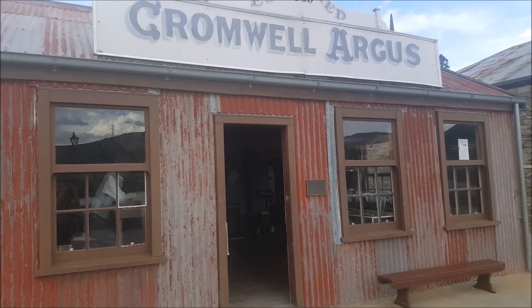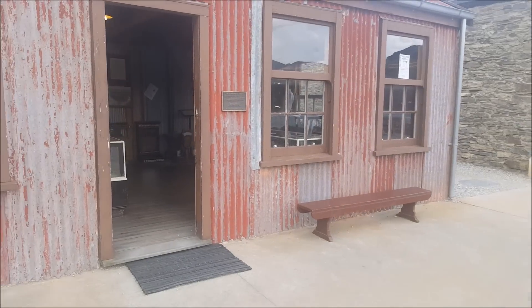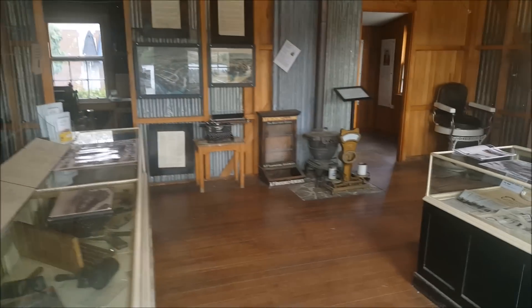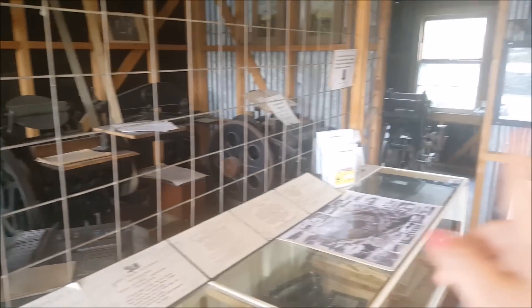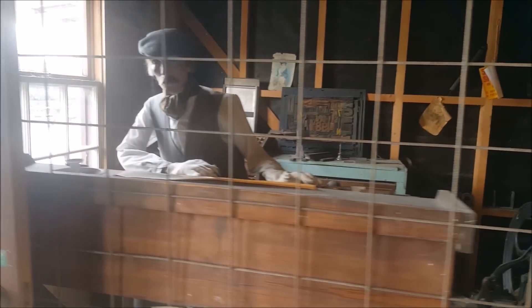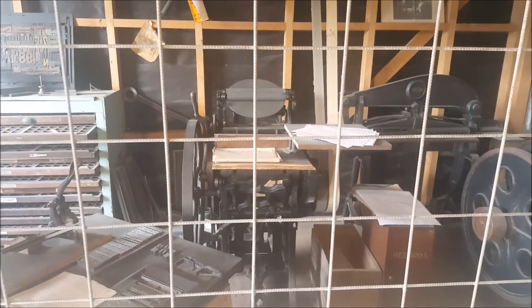Это вот старое обшарпанное здание — такой маленький мини-музейчик Кромвелла. Сейчас покажу, что тут. Здесь располагался офис газеты. И представьте, здесь прям дверь вот так открыта, никого нет. Заходите и всё это рассматриваете. Тут просят дать по одному доллару. Но мы пытались запихать доллар — эта монетная скважина как-то сломана, что ли. Такой дядька сидит, как в те времена. И вот это всё — старые печатные станки.